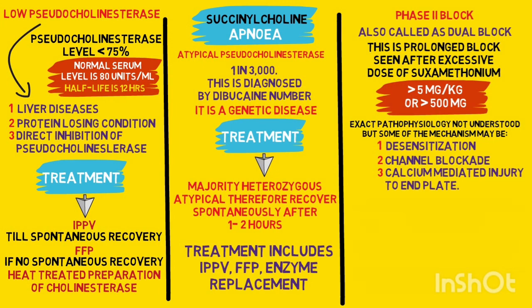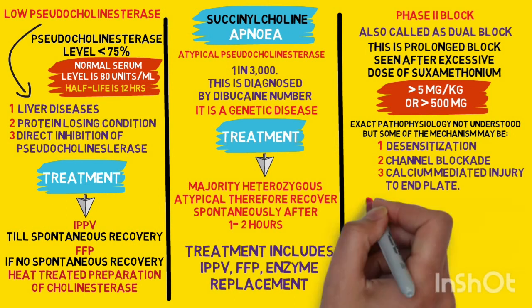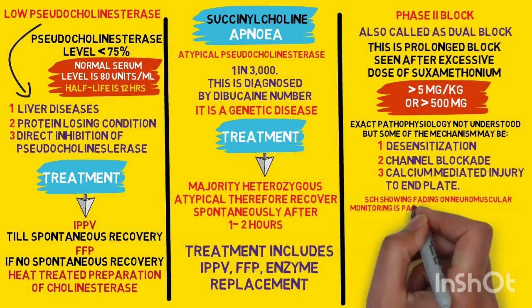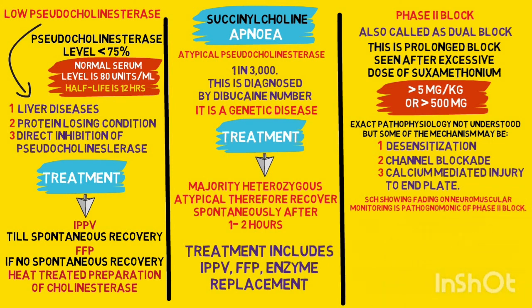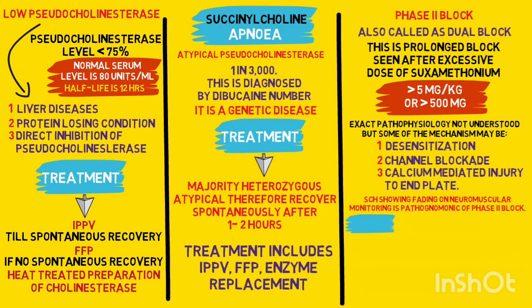Now, in order for a phase 2 block to occur, succinylcholine has to be given in a large dose — more than 5 mg per kg of body weight or a total dose of more than 500 mg. A phase 2 block can be diagnosed by using neuromuscular monitoring, which will show a fading pattern. Fading on neuromuscular monitoring is pathognomonic of a phase 2 block.